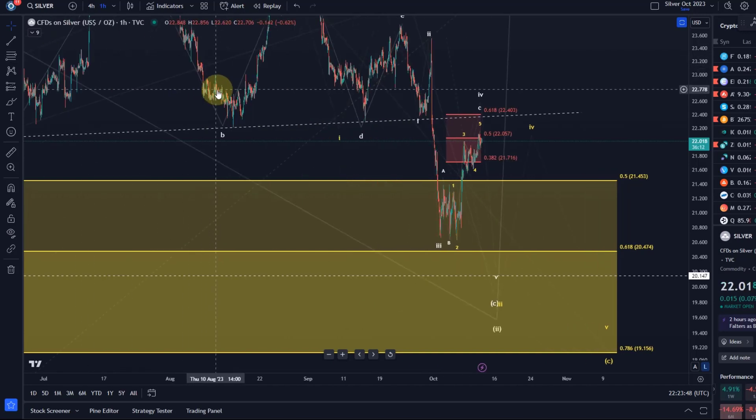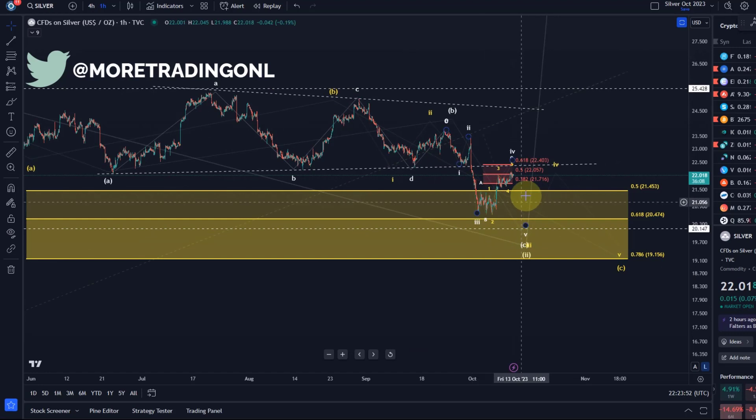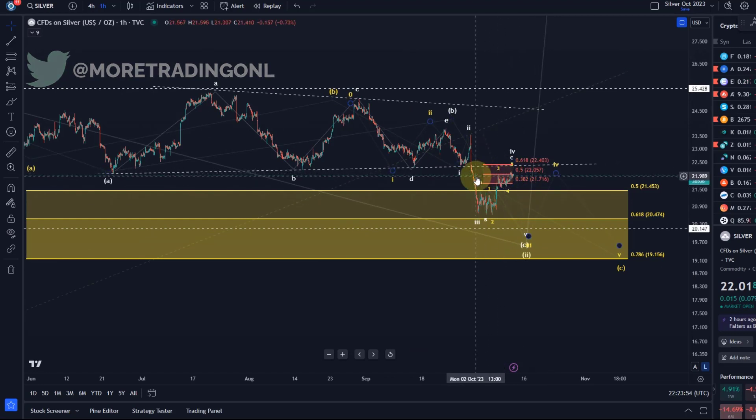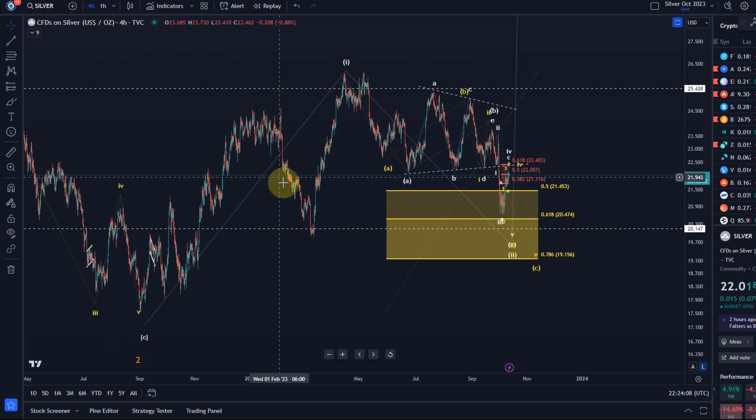Hello and welcome to another update video about silver. The silver chart shows us a potential five-wave move to the upside. We looked at it yesterday already, and I indicated that one more high might allow us to count it as five waves. It is worth being still skeptical about it, and we're going to talk about that overall wave count here.